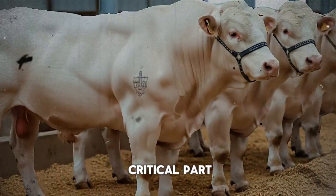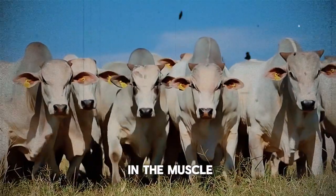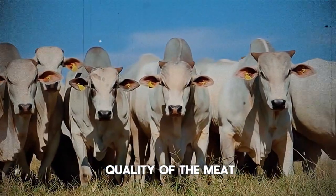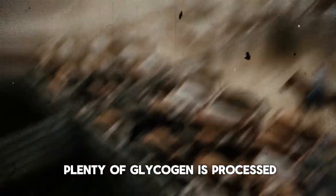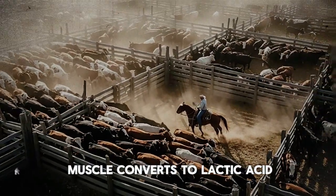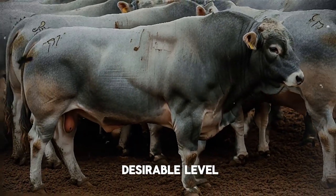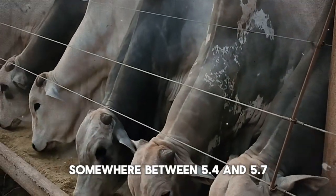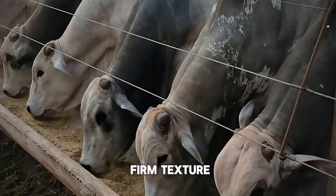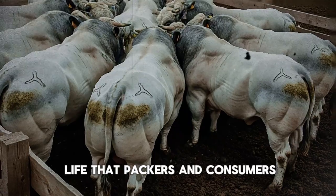And here is the critical part that every single cattle producer needs to understand: the amount of glycogen in the muscle at the time of slaughter directly determines the final quality of the meat. When a bull with plenty of glycogen is processed, the glycogen in the muscle converts to lactic acid. This causes the pH of the meat to drop to a desirable level, somewhere between 5.4 and 5.7. This process is what gives you that bright, cherry red color, the firm texture, and the good shelf life that packers and consumers demand.